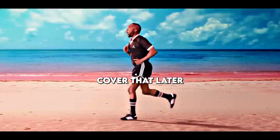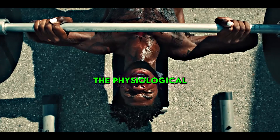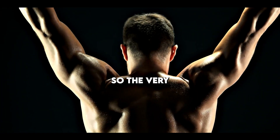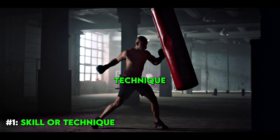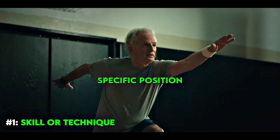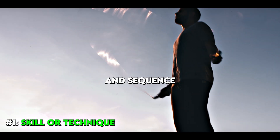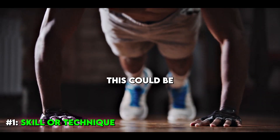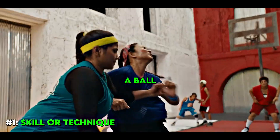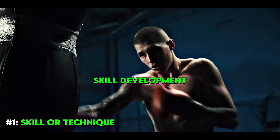There are many reasons why one should exercise, and we could cover that later. But the physiological adaptations can be bucketed into nine areas. The very first one is what I call skill or technique — just learning to move better, more efficiently with a specific position, timing, and sequence. This could be running more effectively or practicing a skill like shooting a ball. I call that skill development.